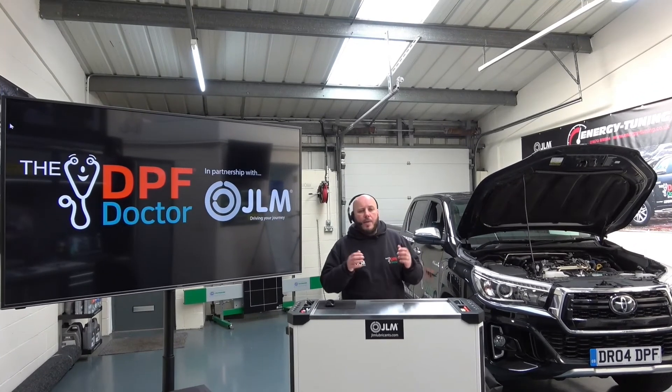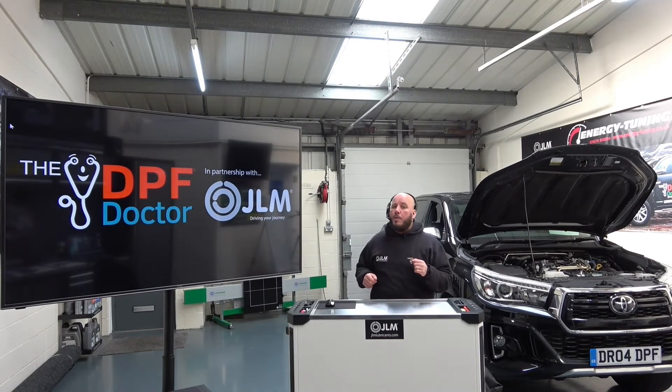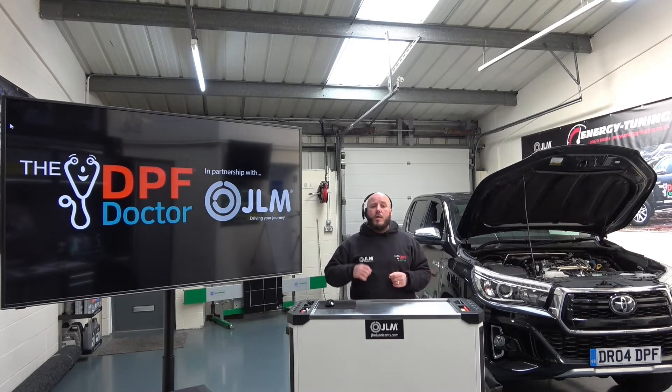Hi, my name is Darren Darling. I'm the Head of Training at the DPF Doctor Network and I'm here today to give you a sneak peek inside our DPF Training Portal.